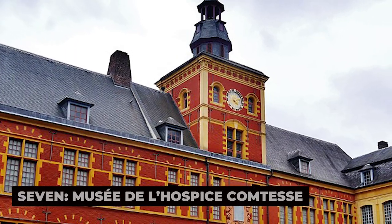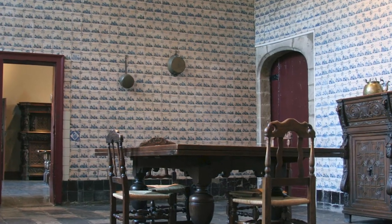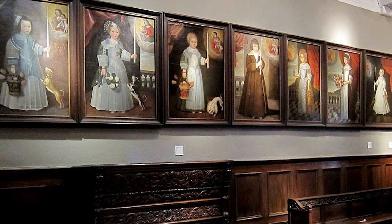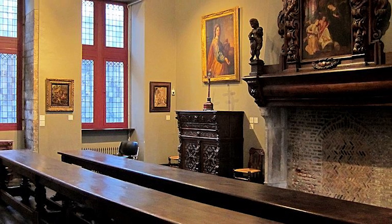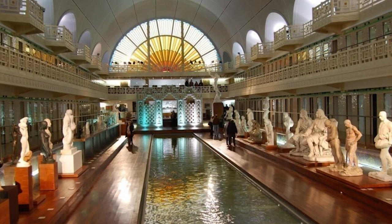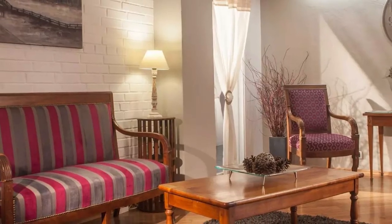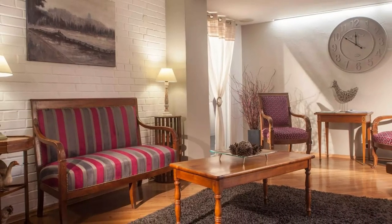7. Musée de l'Hospice Comtesse. The Musée de l'Hospice Comtesse is housed in a former 13th-century hospital and convent, located in the heart of Vieux Lille. This unique museum offers visitors a glimpse into the history of health care and religious life in Lille, with exhibits that include furniture, tapestries, religious artifacts, and artwork. The building itself is a historical treasure, with beautiful Gothic and Renaissance architectural elements, including a peaceful courtyard garden. The museum's collection highlights the history of Lille, its noble families, and the role of religion and charity in the city's development.